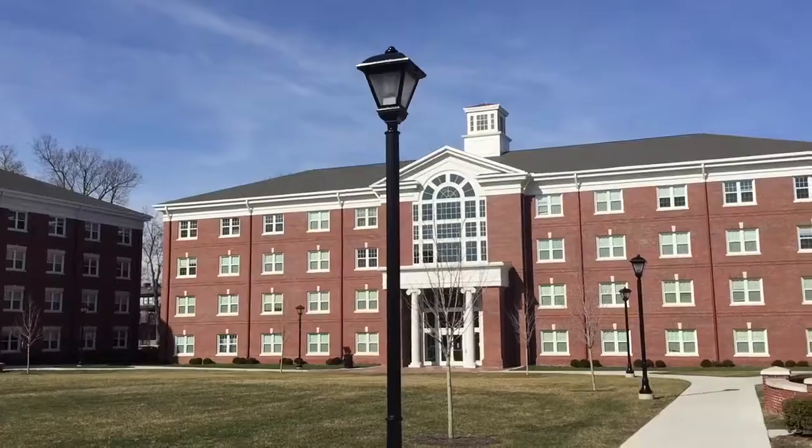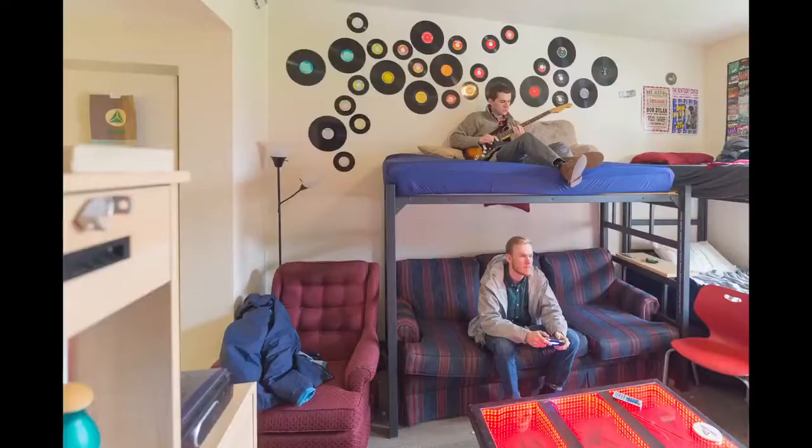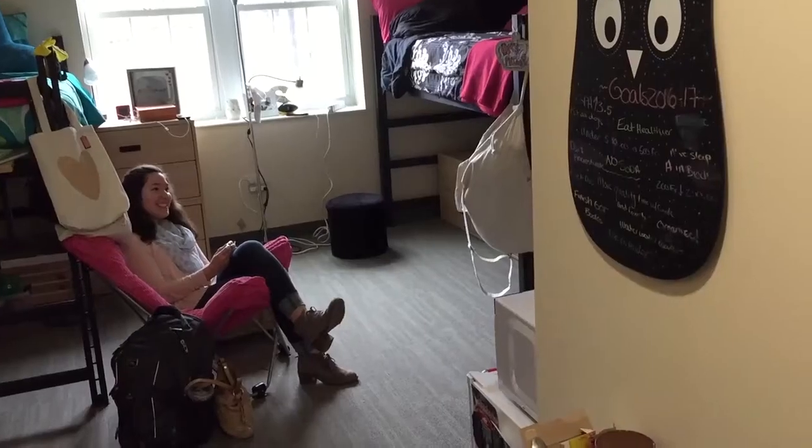We're currently hanging out in the lobby of Bassett Hall. This is one of our newest residence halls, just finished in January. Our new facilities are four stories, have state-of-the-art collaborative learning areas, Tempur-Pedic mattresses, and are great places to live.